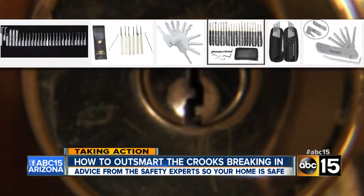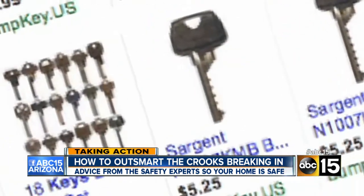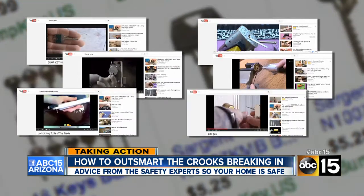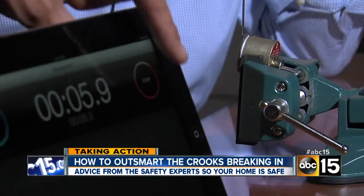Online we found every type of lock picking tool, including the cheapest and scariest tool: bump keys. With the help of a half-dozen YouTube videos, every tool I tried worked — in the case of one inexpensive lock, in as little as six seconds.